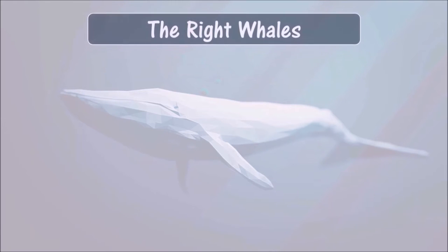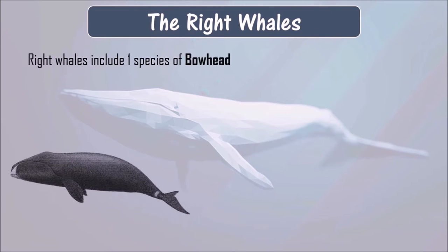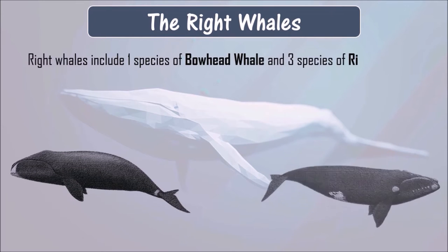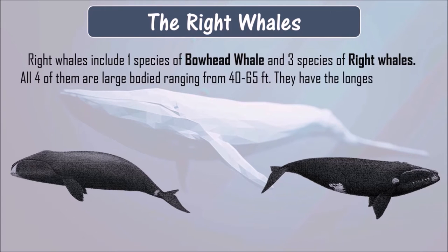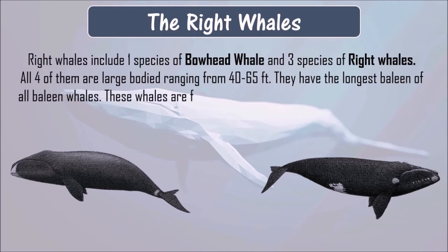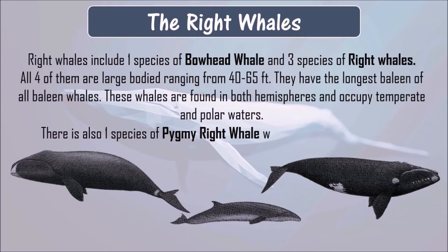Right whales include one species of bowhead whale and three species of right whales. All four of them are large-bodied, ranging from 40 to 65 feet. They have the longest baleen of all baleen whales. These whales are found in both hemispheres and occupy temperate and polar waters. There is also one species of pygmy right whale, which is much smaller in comparison to its bigger cousins.